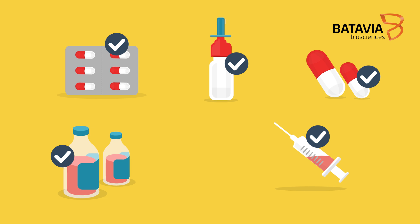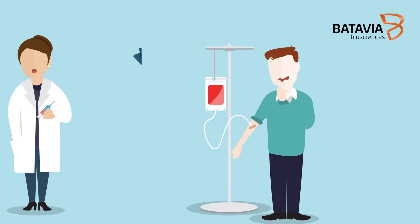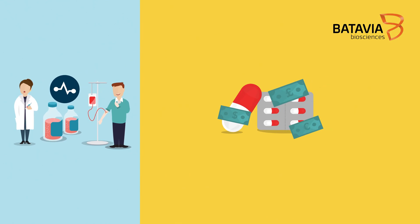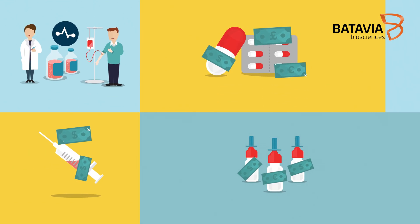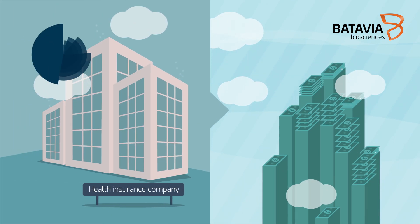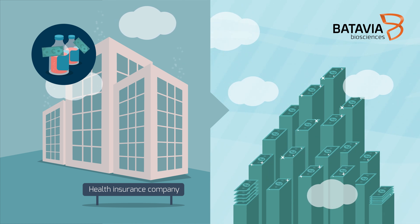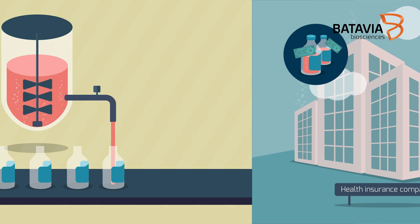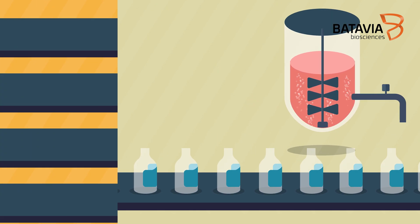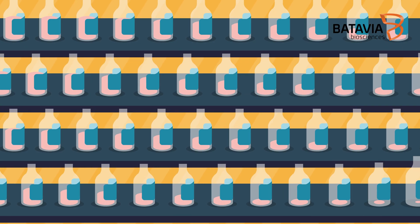Medicines improve quality of life. They could even be essential in the matter of life and death. But currently many biopharmaceutical medicines are very expensive. One of the reasons is that the cost related to manufacturing these products are high. Therefore, yields obtained from the used manufacturing platforms require significant improvement.